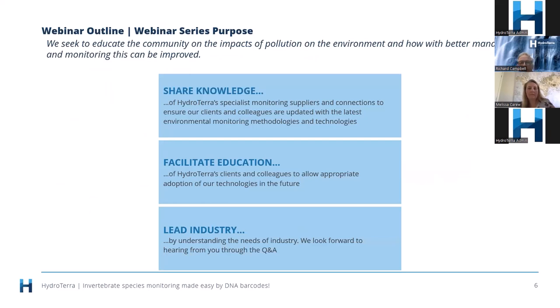Why does Hydraterra undertake these webinars? We like to share knowledge. Personally, I think Australia does a lot of great research but we haven't been fantastic at applying it traditionally. Part of the reason for this forum is to share some of the great research, particularly around monitoring, that Hydraterra is lucky to become aware of through our various contacts. We like to help facilitate education and help you get an understanding of who is out there as experts in various fields. Finally, we like to be a bit of an industry leader. The presentation today is one of those examples where monitoring of natural systems is a lot more complex than we've traditionally given it credit for, so we need technologies like the ones Melissa is sharing with us today.